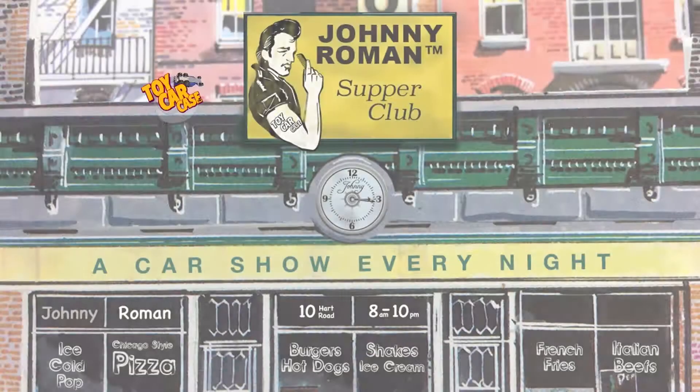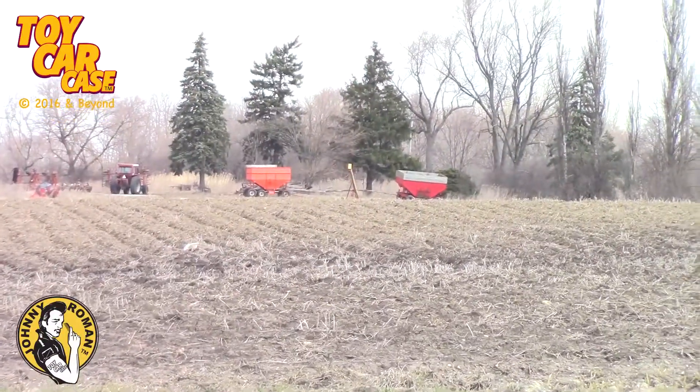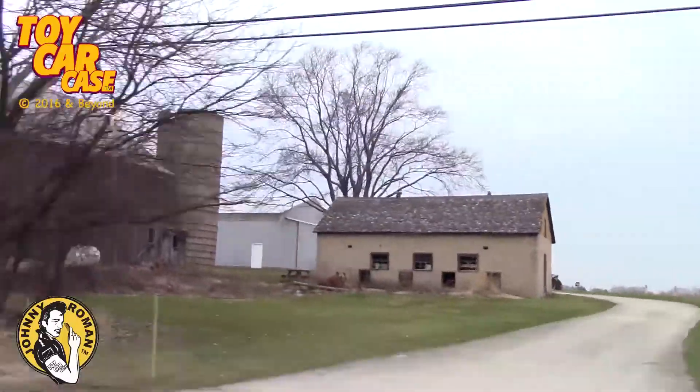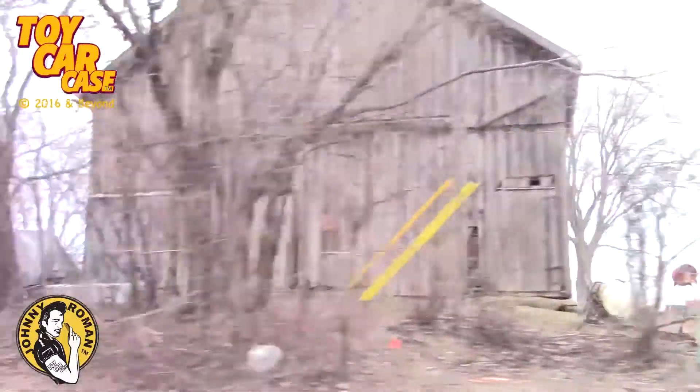It's a toy car case event at Johnny Roman's Supper Club. We're heading into the country, looking for those barns — ragged and rusty, dirty and dusty. Let's get going, who's with me?